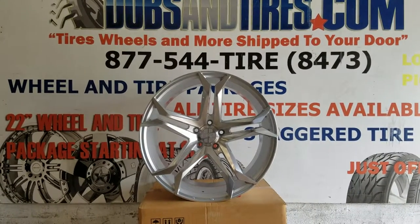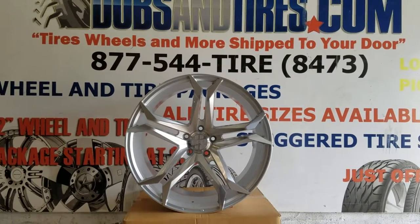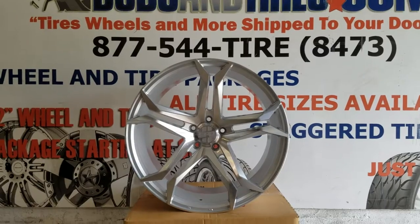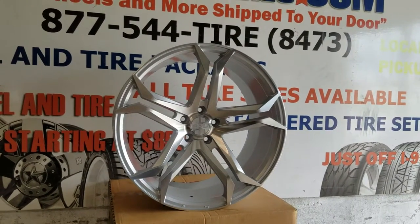It's your boy KB from Doves and Tires EV at DovesandTires.com, tires, wheels and more shipped to your door. Right now we are looking at the Speedline Eero — it's Japanese so I think it's Eero.